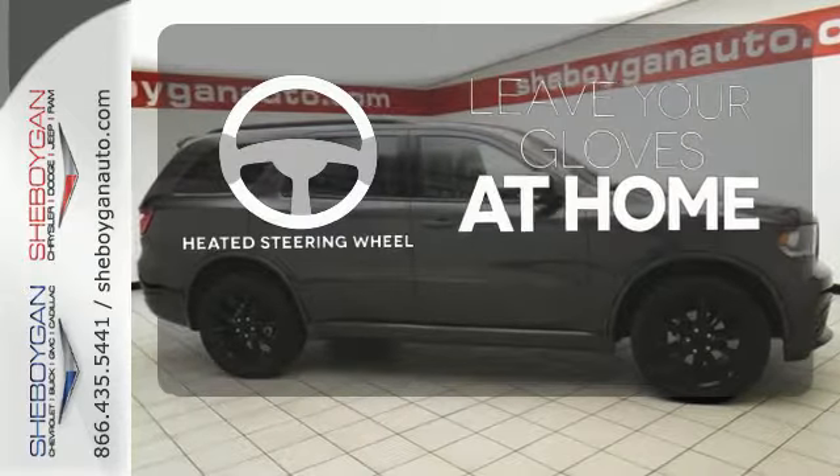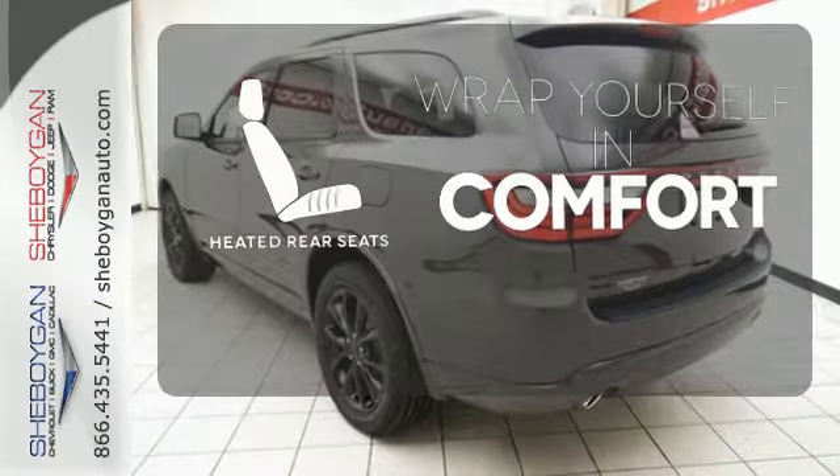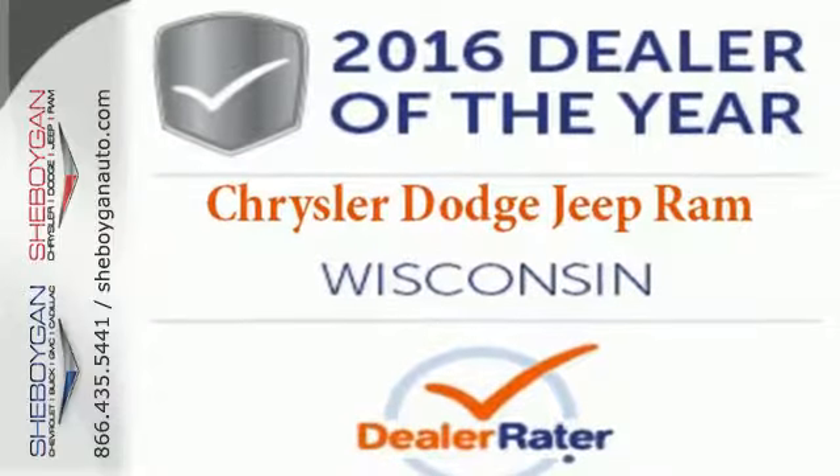Leave your driving gloves at home thanks to the heated steering wheel. Warn off the chills for all passengers with the heated rear seats. You no longer have to choose between style and power. It's all in the Durango.